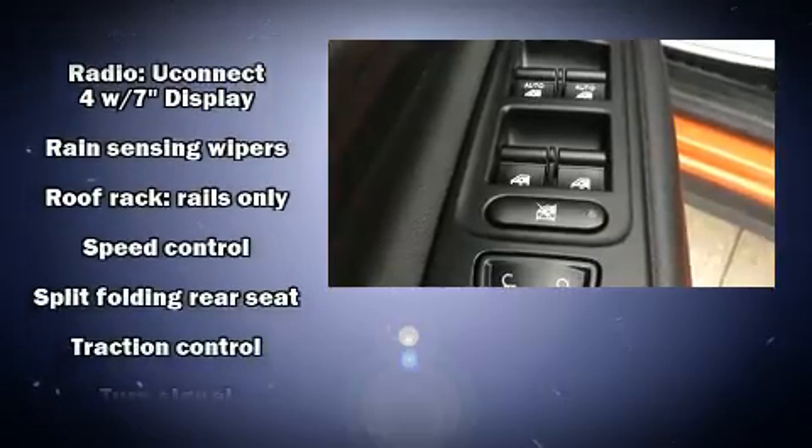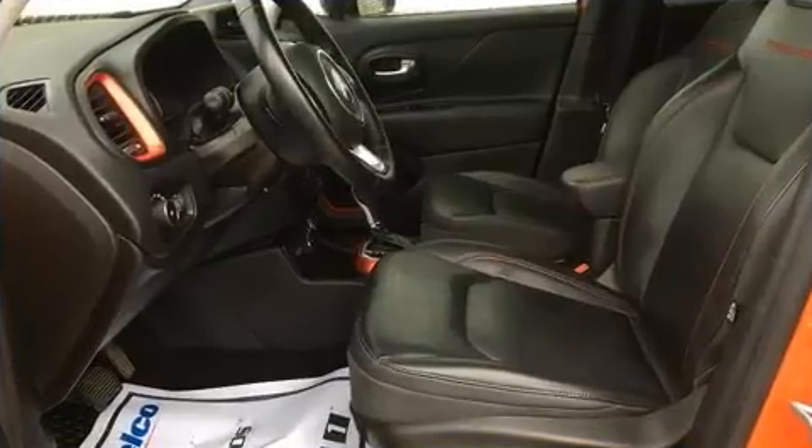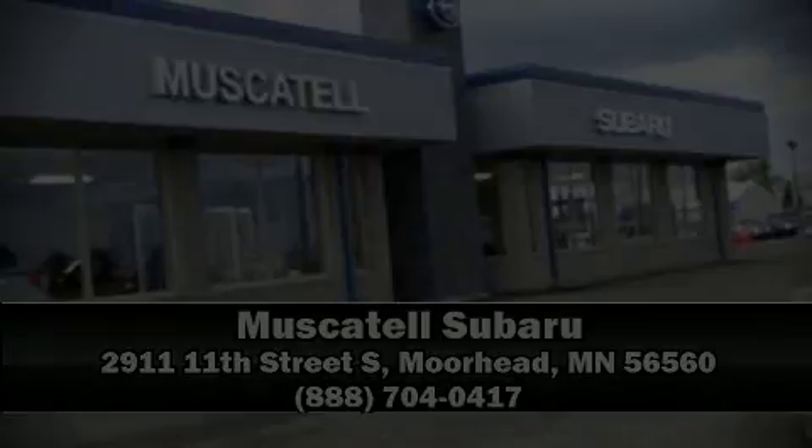You'll never lose visibility with rain-sensing wipers, which activate automatically when the drops start to fall. Stop by our dealership or give us a call for more information at www.3ximus.com.